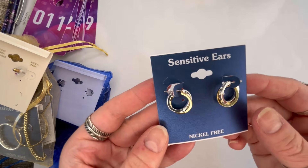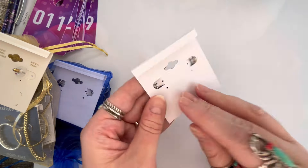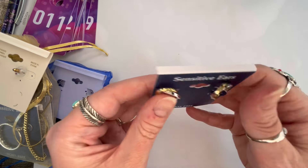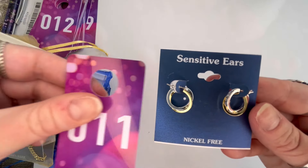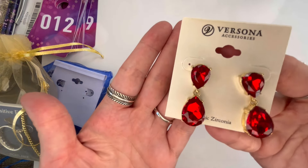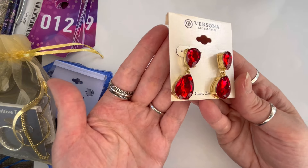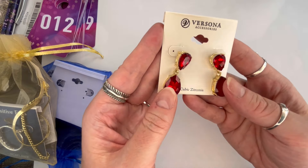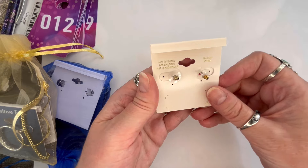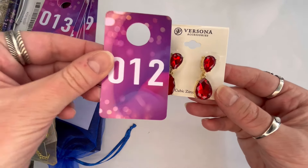Next I have a two-tone twisted hoop for sensitive ears — really cute design — and these ones look like they're in good condition. We'll do $3, and that will be number eleven. Next I have Versona — new on the card earrings. They are gold-toned with absolutely stunning red rhinestone CZs, post-back, and in really good condition. We'll do $4 on those, and that is number twelve.